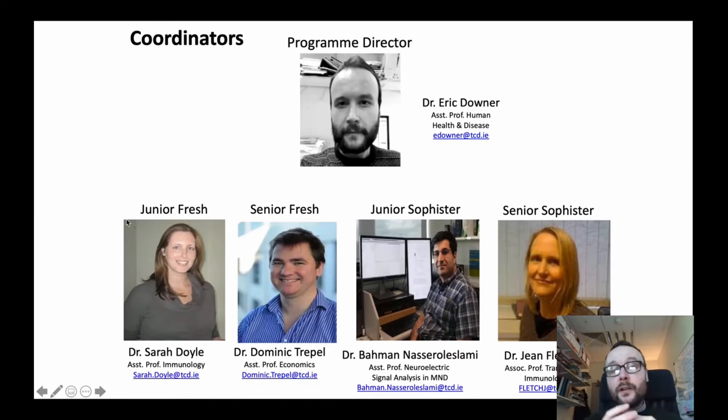In terms of the structure of the Human Health and Disease program, the course is coordinated and run by research scientists like myself. Here we can see my colleagues, who are all research scientists here in Trinity College working on different diseases in the human body. The first year coordinator, Junior Fresh, is my colleague Dr. Sarah Doyle.